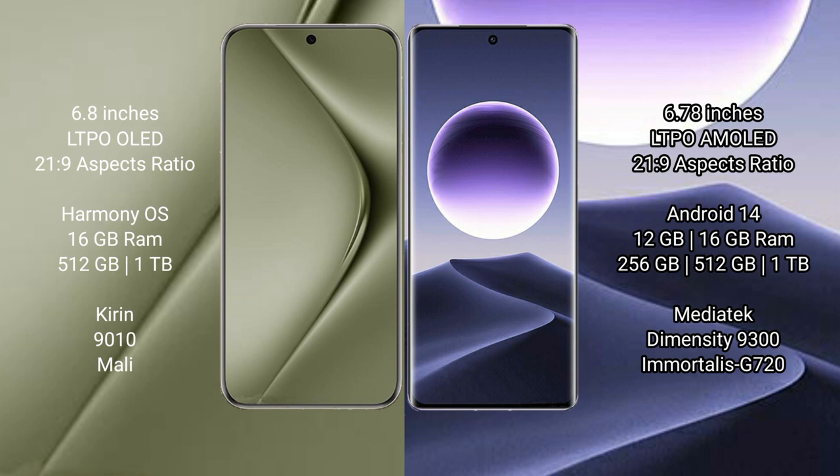512GB or 1TB internal storage, Kirill 9010 processor, and small GPU. Oppo Find X7 comes with 12GB or 16GB RAM and 256GB, 512GB, or 1TB internal storage, MediaTek Dimensity 9600 processor and GPU G720.